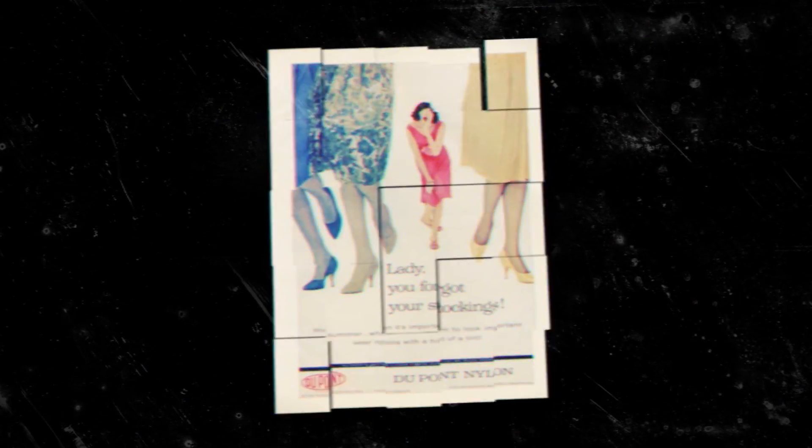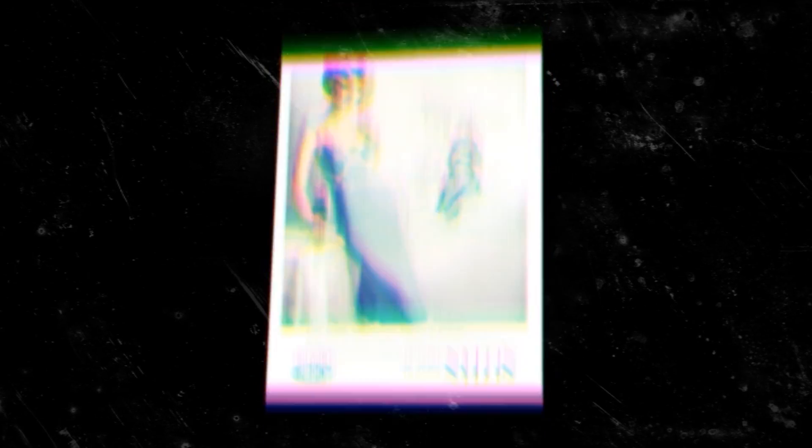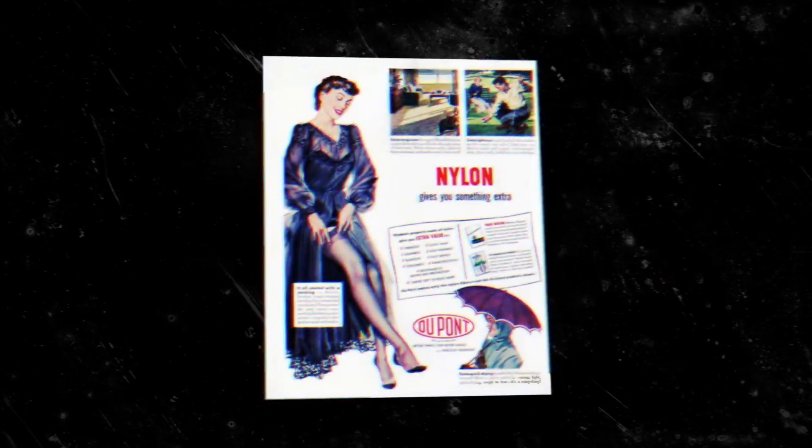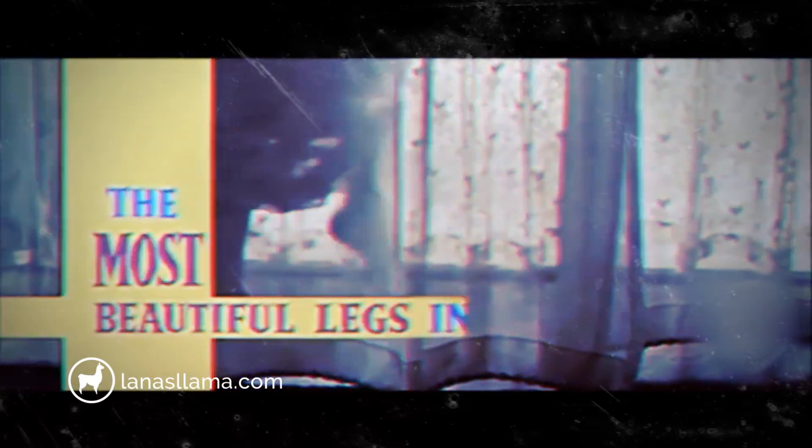Nylon was also used to replace silk in women's stockings — how awful! And if you've worn silk stockings, you know that nylon is in no way superior to silk. This idea that nylon is better than silk was marketed by DuPont using famous actresses to sell it to women. There was a massive psyop built by genius marketers — a gimmick by capitalists — to sell women a toxic product. It was all very sly.